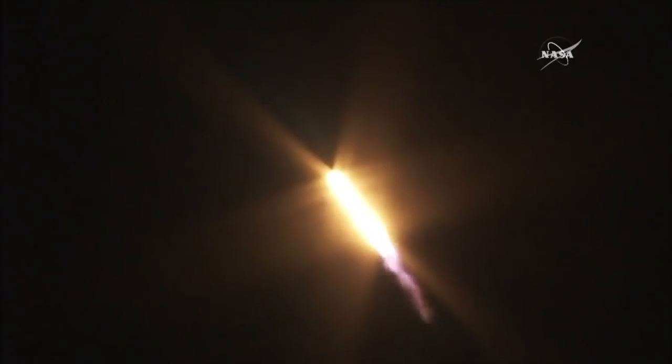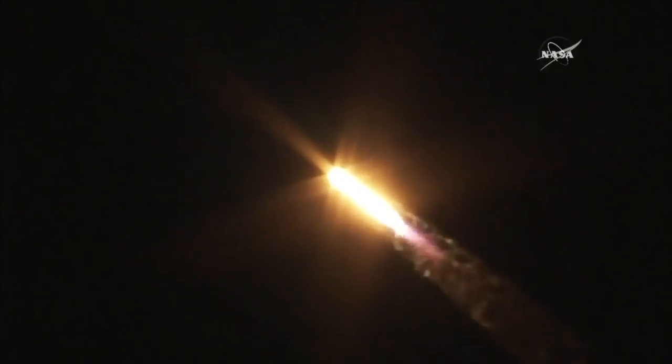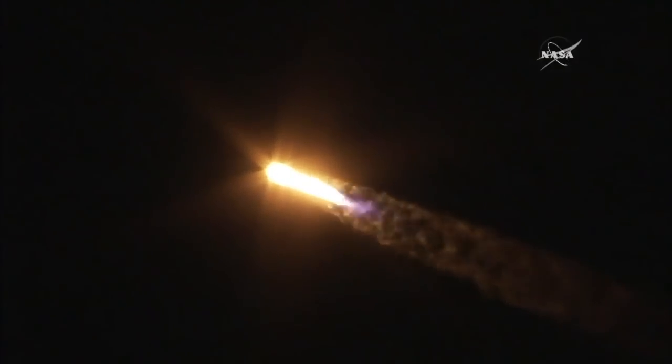The vehicle will pass through the area of maximum aerodynamic pressure, or max Q, at one minute, 18 seconds after liftoff. This is the point when mechanical stress on the rocket reaches its peak because of the rocket's velocity and resistance created by the Earth's atmosphere. Confirmation that the Falcon 9 is supersonic, and as you can see the contrail as the rocket passes through maximum dynamic pressure. Vehicle has reached maximum dynamic pressure.